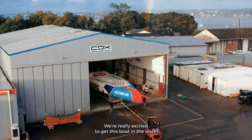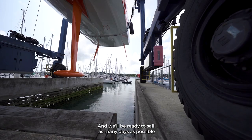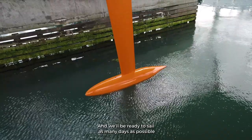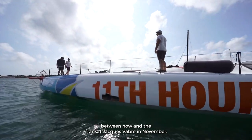That said, it can be a little bit frightening too, because everything's bigger, faster, and unproven. We're really excited to get this boat in the water and to go sailing on it for the first time, and we'll be ready to sail as many days as possible between now and the Transat Jacques Vabre in November.